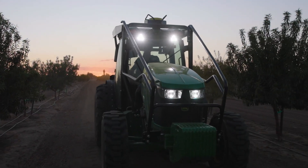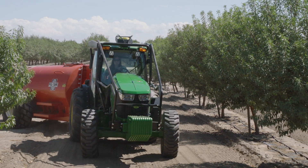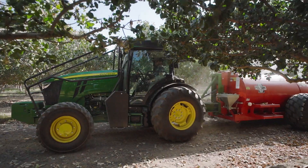The cab comes factory-installed and is immediately ready for the field, protecting your time and your bottom line.